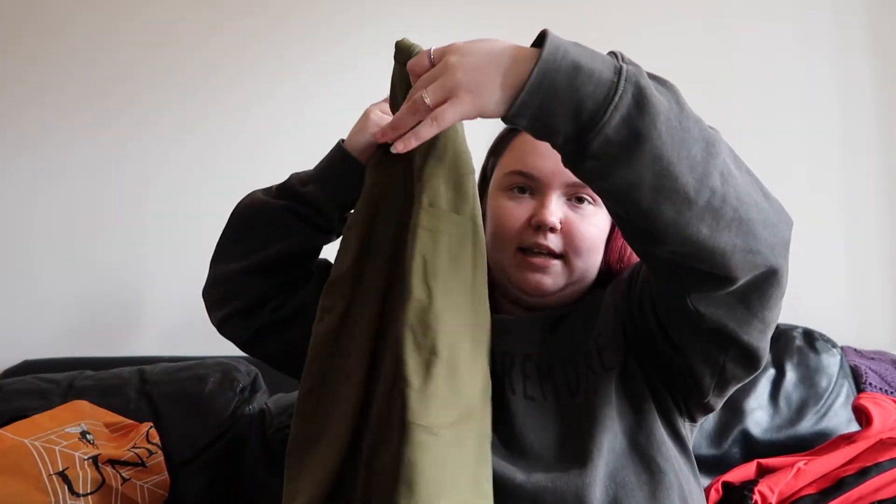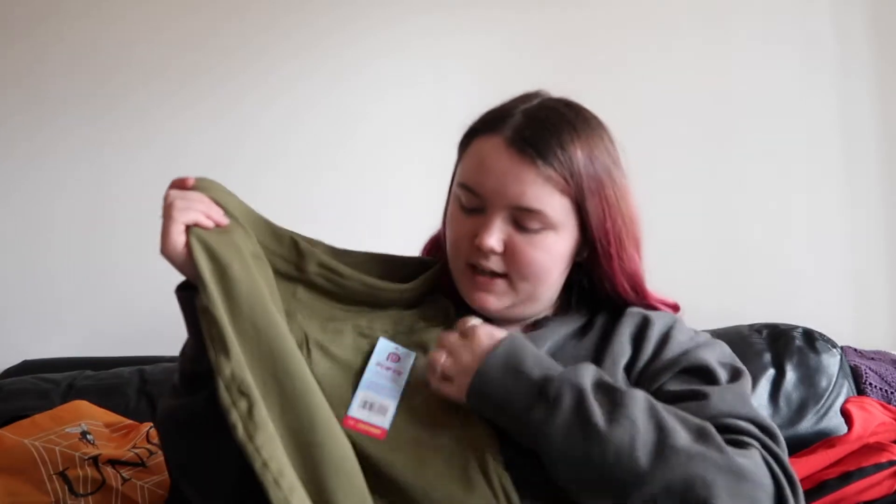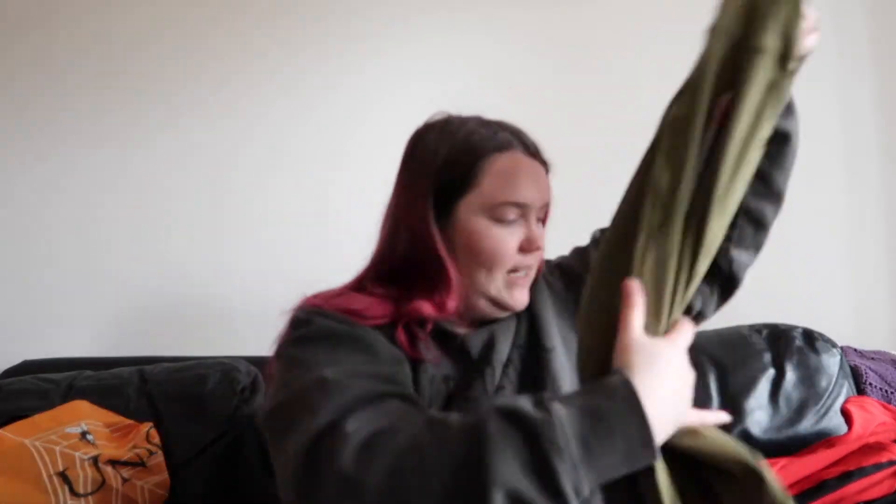Next we have this green pair — like, olive. These are also going to be a Jane. Janes are one of my favorites because they're the most basic and they come in solid colors. So these are just the exact same as the burgundy ones — they have the pocket, they're full-length pants, and they're in this green color, which I'm really excited for. Like I said, I wanted to get more colors in.